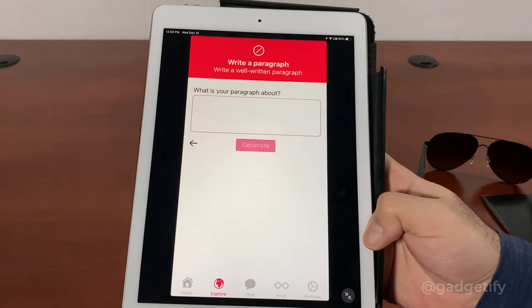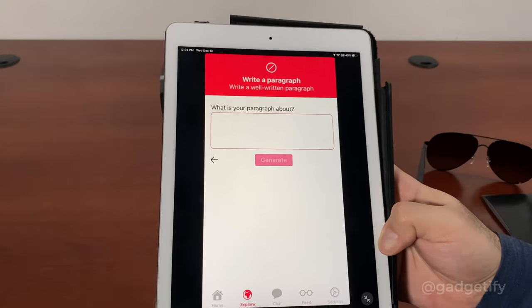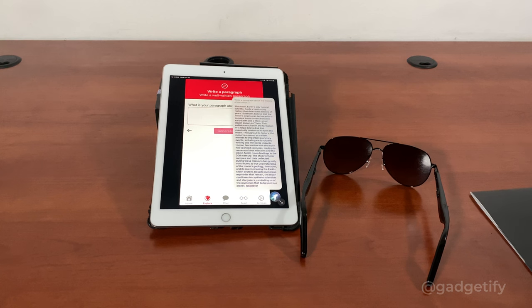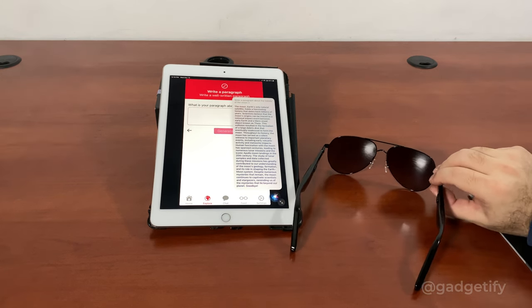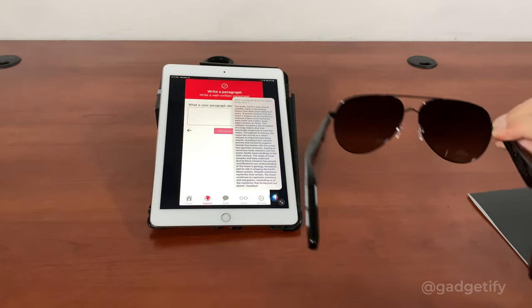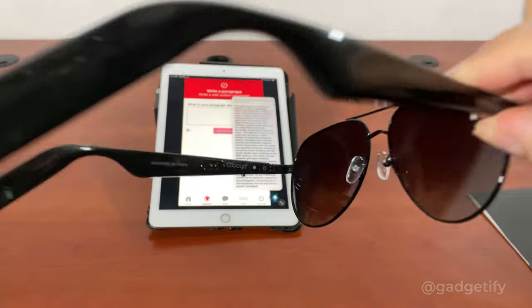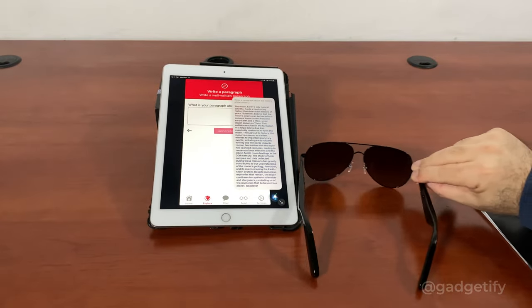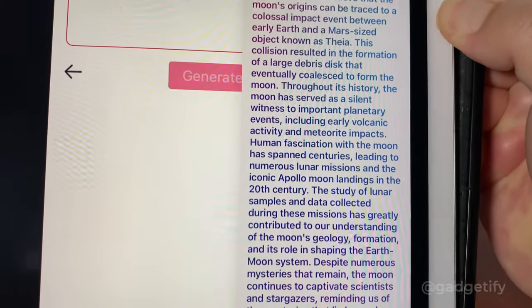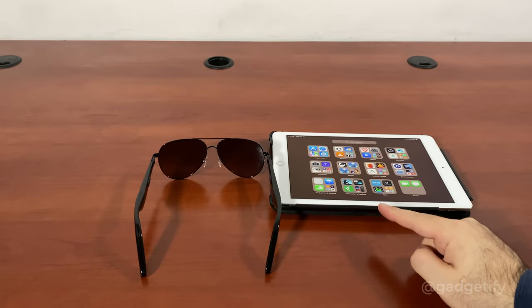So if you have no idea how to use ChatGPT and you're just getting started, you can just write a paragraph here. Lucid — hey, how can I help you? Write a paragraph about the history of the moon. The moon, Earth's only natural satellite, holds a fascinating history that dates back billions of years. Scientists believe the moon's origins can be traced to a colossal impact event between early Earth and a Mars-sized object. This collision resulted in the formation of a large debris disk that eventually coalesced into the moon. Beyond its origins, the moon has served as a silent witness to important planetary events.